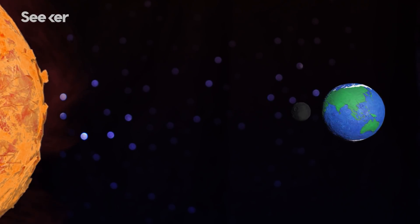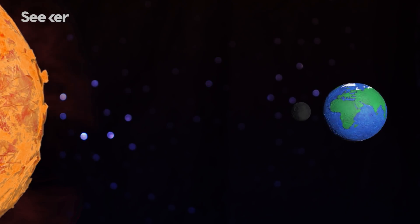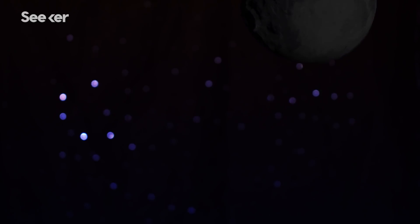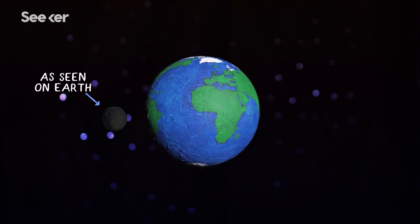At the start of each lunar cycle, the moon is between the Earth and the sun. This is called a new moon. The side of the moon visible from Earth is not illuminated, and therefore we can't see it.